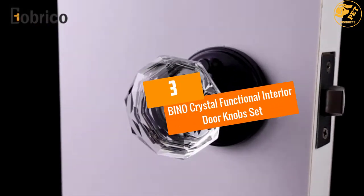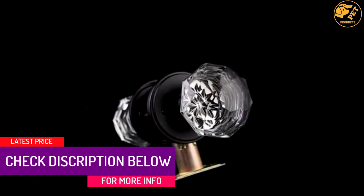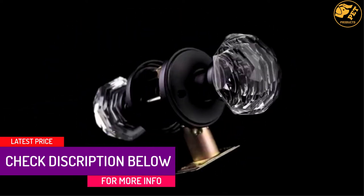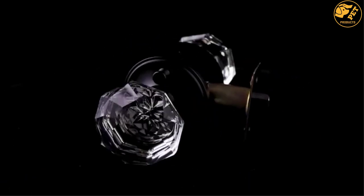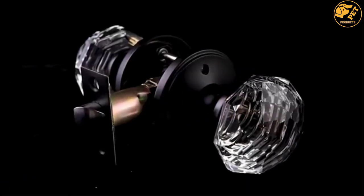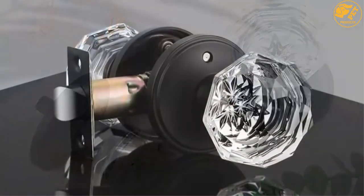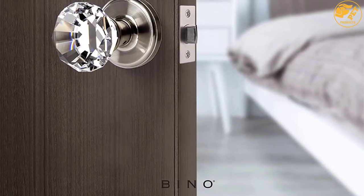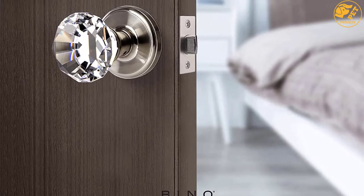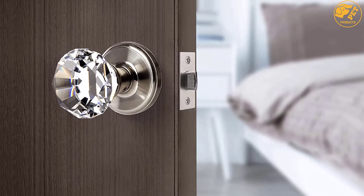At number 3, the Bino Crystal Functional Interior Doorknob Set. This glass doorknob uses the common privacy lock feature. It allows keyless locking and entry with an emergency opening pin in cases of emergencies. Moreover, it comes with a satin nickel rosette that spotlights the glass knob. The rosette has a zinc alloy material that is long-lasting and tough, and it exquisitely fits any room and door design. Furthermore, this glass doorknob is easy to install — all you need is a door and a screwdriver. Thus, it is user-friendly and builder-friendly.